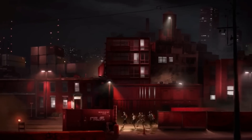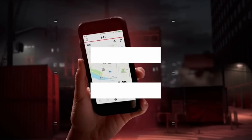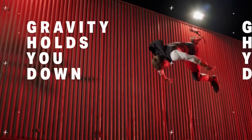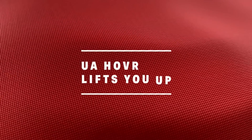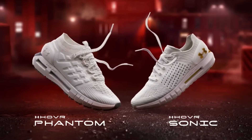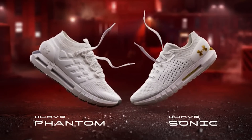They do have two different versions of the Hover Phantom — one with connectivity and one without. I heard Under Armour has a lot of issues with their data right now, so I would probably stay away from the connected version. But regardless, I'm waiting to see if this technology expands further into basketball or other sports — like I wonder if we're going to have a Curry 6 with Under Armour Hover.